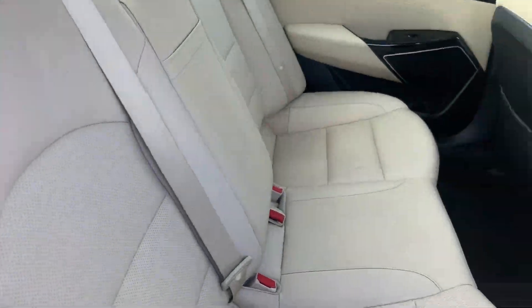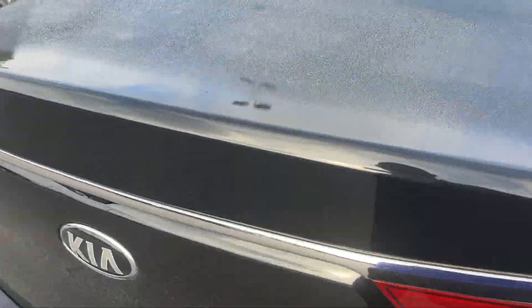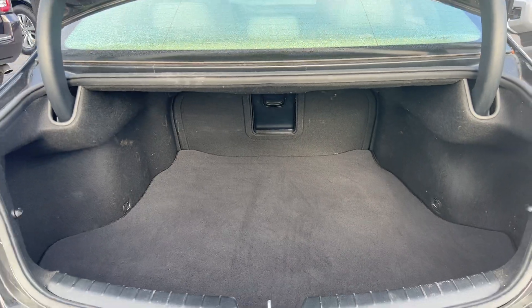Let's look at the rear seat. Aluminum wheels, backup sensors, backup camera, and a large trunk.